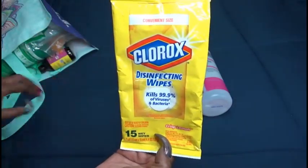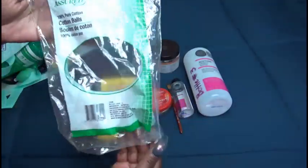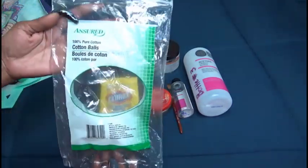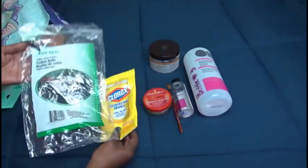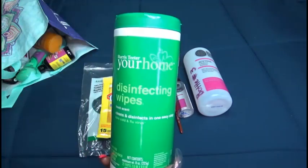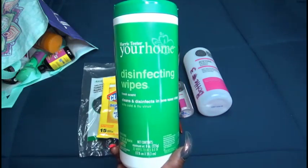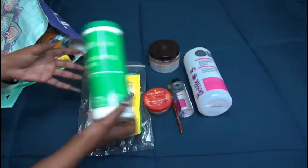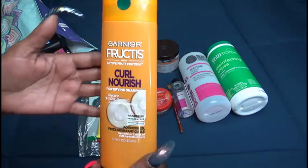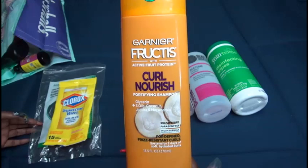Clorox disinfectant wipes — I use these in my room to wipe off all of my makeup packaging. We have cotton ball rounds; I picked up some more and I'm telling you they changed the size — I believe they're much smaller now. Some more disinfectant wipes from Harris Teeter; I pretty much wipe down my dresser, my mirrors, my makeup just to try to keep everything nice and dust free.